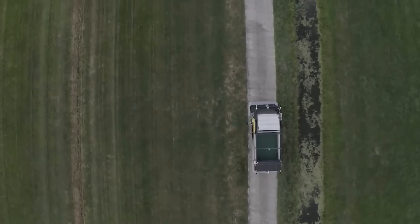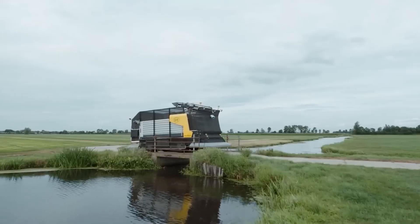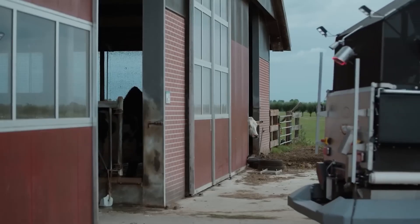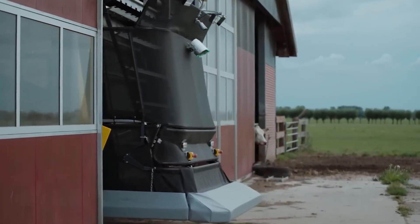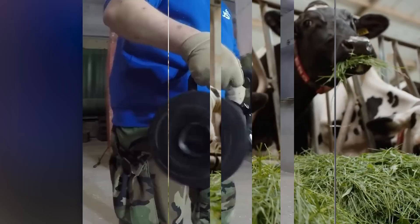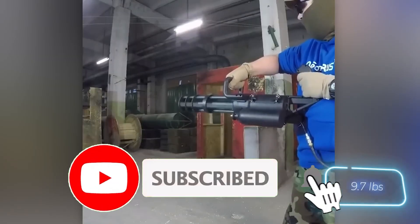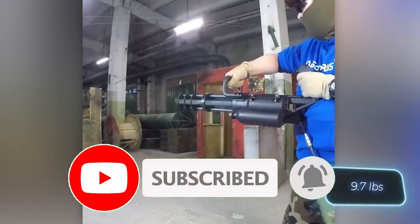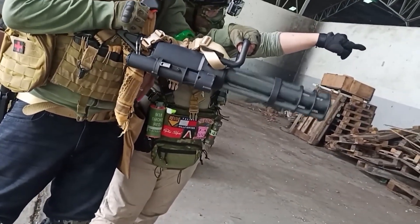Thank you for tuning in to Exciting Machines. We hope you enjoyed discovering the top 10 gadgets that can significantly enhance your safety and security. Remember, staying informed about the latest advancements in technology is key to leading a safer and more secure life. If you found this video helpful and informative, don't forget to give it a thumbs up and subscribe to our channel for more exciting content on the latest gadgets and innovations. Stay safe, stay connected, and until next time, happy gadgeting!